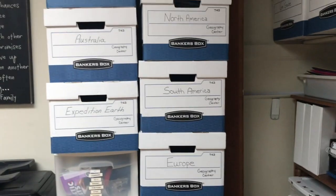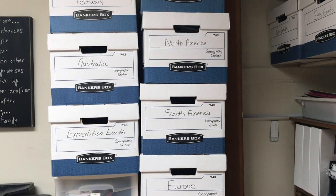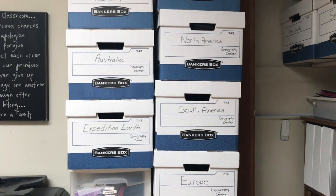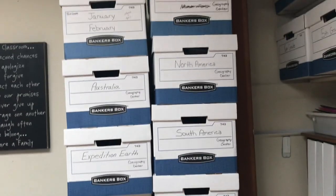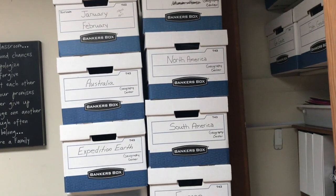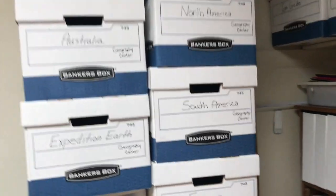These banker boxes have another Confessions of a Homeschooler curriculum — another one I did with my first two that I've been saving for my younger three. We won't be doing it this coming school year, but I think we'll do it the following year. It was a really fun curriculum. If you are looking for around-the-world learning about different countries and continents, this Expedition Earth curriculum from her is really good. I will link that below as well.